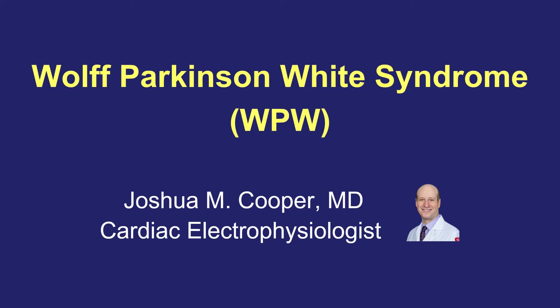This is Dr. Joshua Cooper, and I'd like to speak with you a little bit about Wolff-Parkinson-White syndrome, also known as WPW.